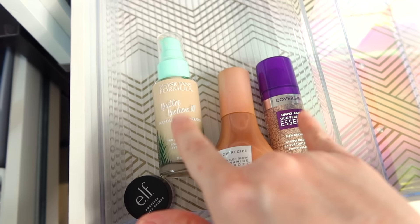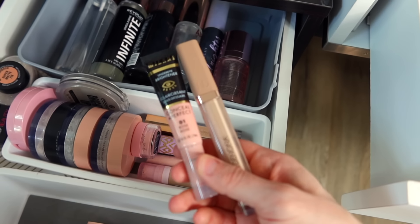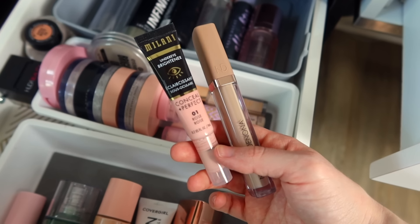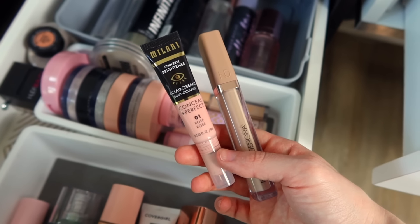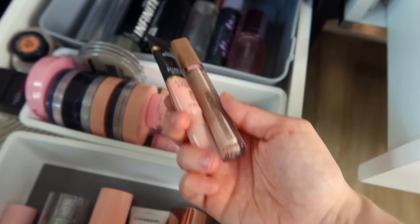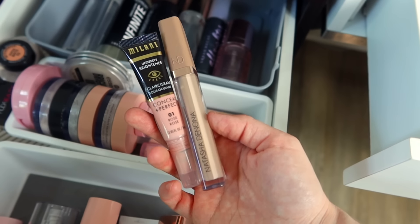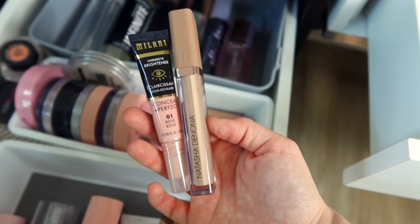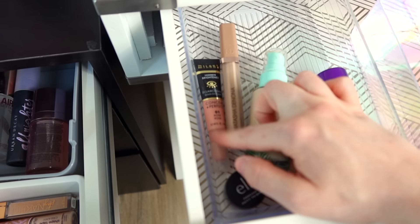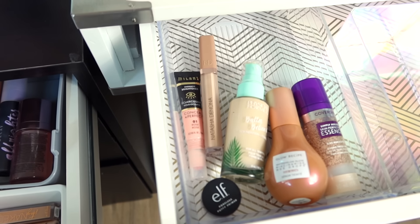I could also mix these two together — I don't think I've ever tried that. Moving on to concealer now, I'm just going to grab these two right on top because I'm curious to try mixing them together: the Milani Under Eye Brightener in Rose and the Natasha Denona High Glam Concealer in N2. Unfortunately, N2 is a bit too dark for me, so I'm thinking maybe if I mix it with this brightener, I'm just curious to see how they work together. I also just feel like it's been a very long time since I've used this Milani corrector, and I just want to get back into it.